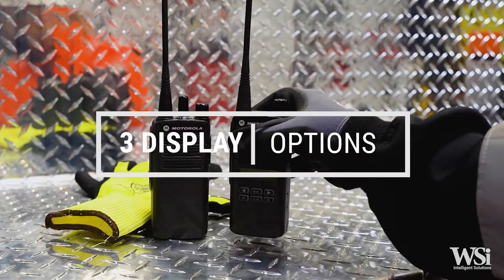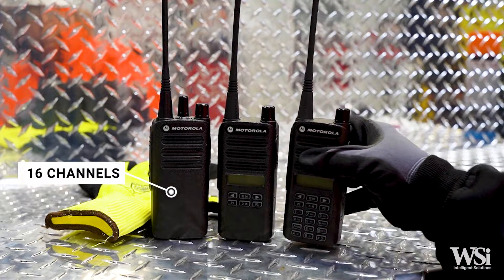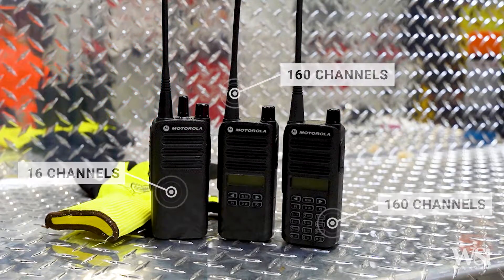The CP100D comes in three display options. The non-display models have 16 channels each. Both the limited keypad display models and the full keypad display models have 160 available channels.